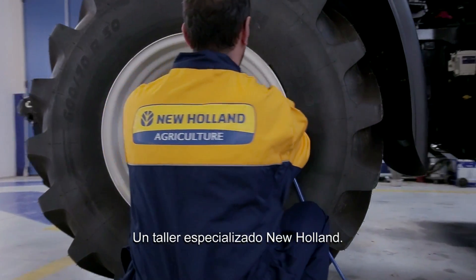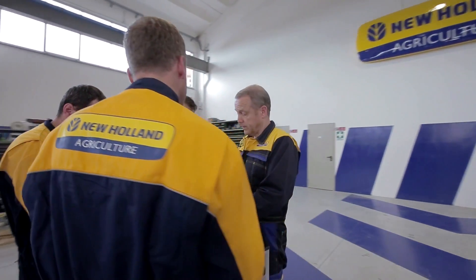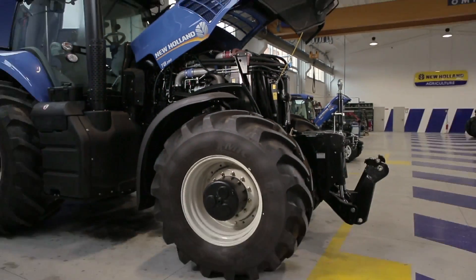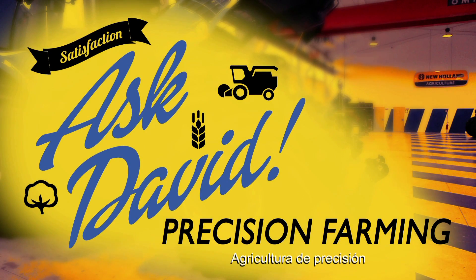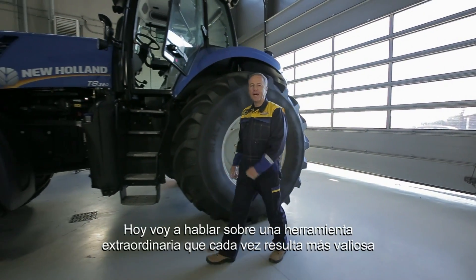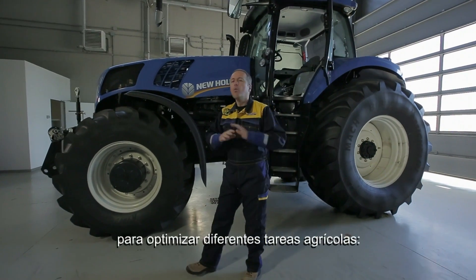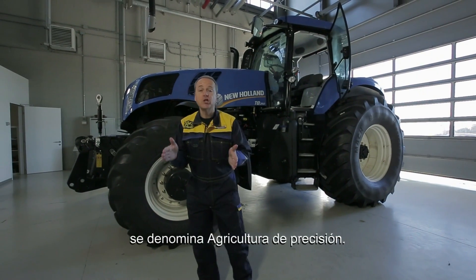A New Holland Specialized Workshop, an experienced master mechanic, and your questions. Hi everybody and welcome. Today I'm going to talk about an extraordinary tool that's becoming more and more valuable to optimize a wide diversity of agricultural tasks. Its name is Precision Farming.